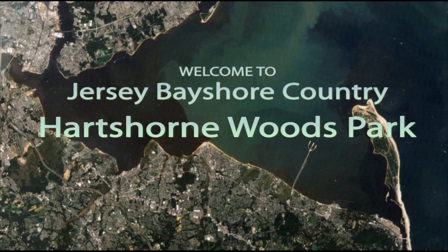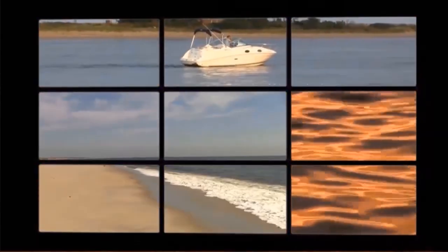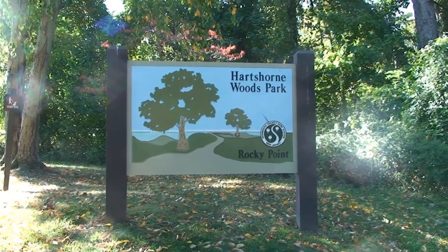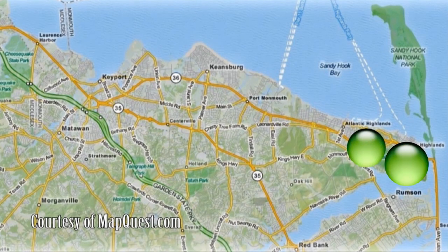Today, Hartshorn Woods Park. Hartshorn Woods Park comprises more than 700 acres and some 16 miles of trail. Getting to the park is easy. Just take the Garden State Parkway, get off at exit 117, jump on Route 36 towards Sandy Hook for about 20 minutes. And when you get close to Highlands, look for the signs.